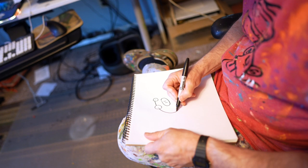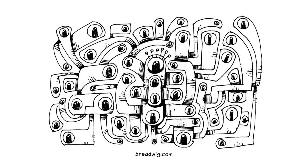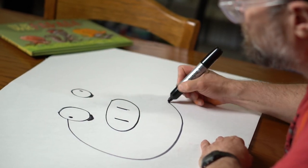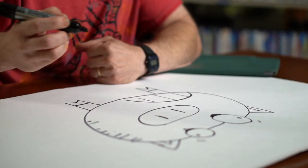My favorite thing to draw with is a Sharpie marker. I love how clean and bold the marks are, and I actually love that I can't erase it. As I'm drawing, I'm stuck with whatever I make — you have to decide: be really slow and get everything perfect, or just surrender to it. Getting into that flow gives your work a lot of character.